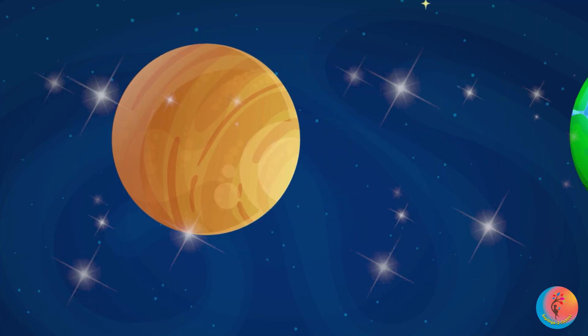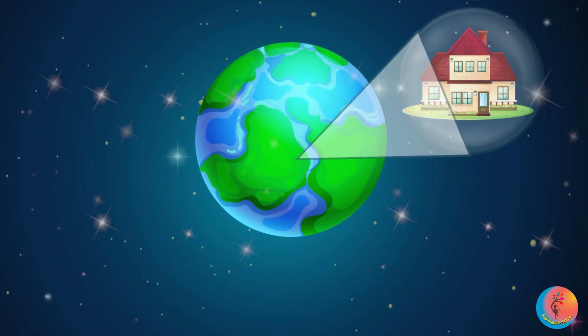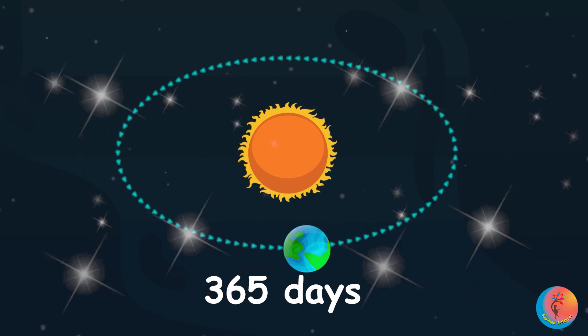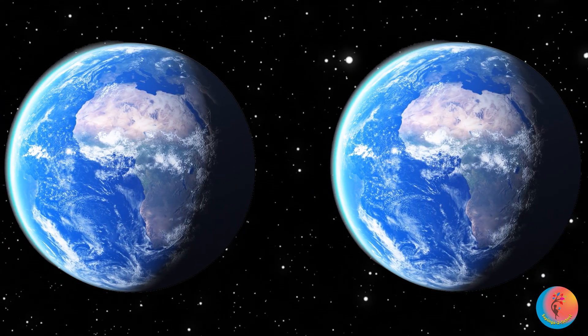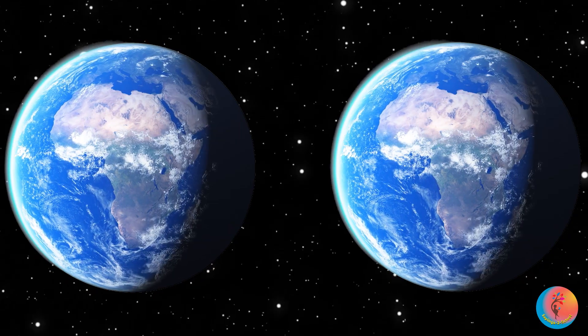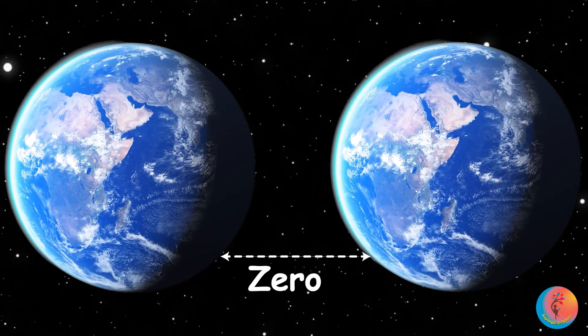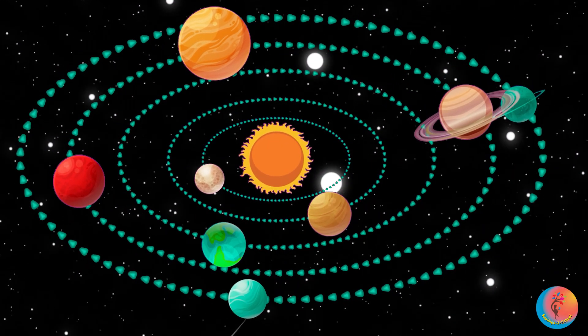Zoom! Now the third planet is Earth — that's our lovely home. This is where we live. It takes 365 days to go around the sun. Size compared to Earth? Earth is one Earth across. Distance from Earth? Zero — we're standing on it! Earth has air to breathe and lots of water. High five, Earth!